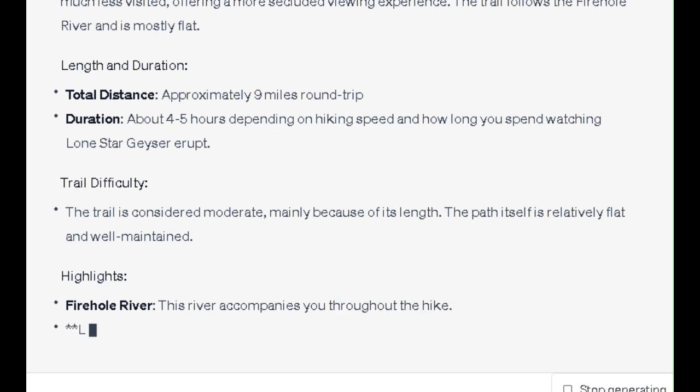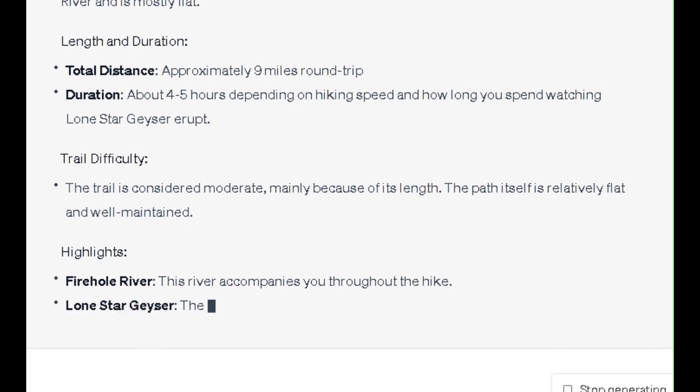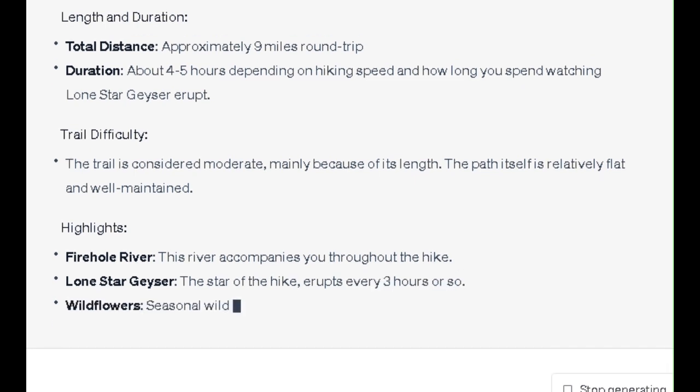Highlights: The Firehole River accompanies you throughout the hike. Lone Star Geyser, the star of the hike, erupts every 3 hours or so. Seasonal wildflowers can add bursts of color to the hike.